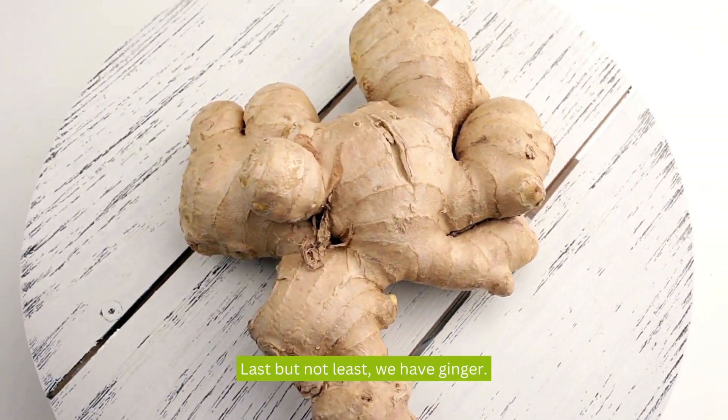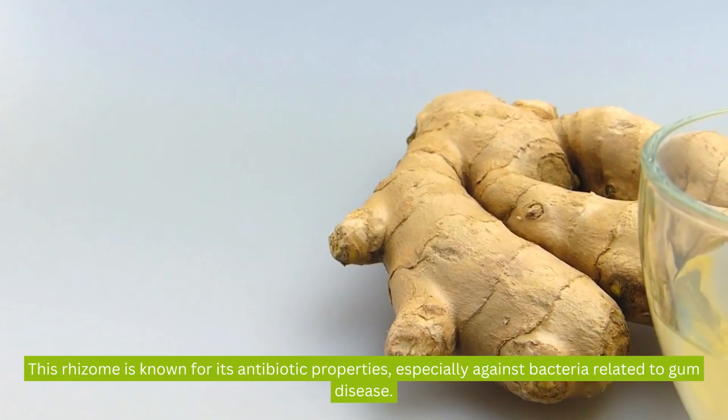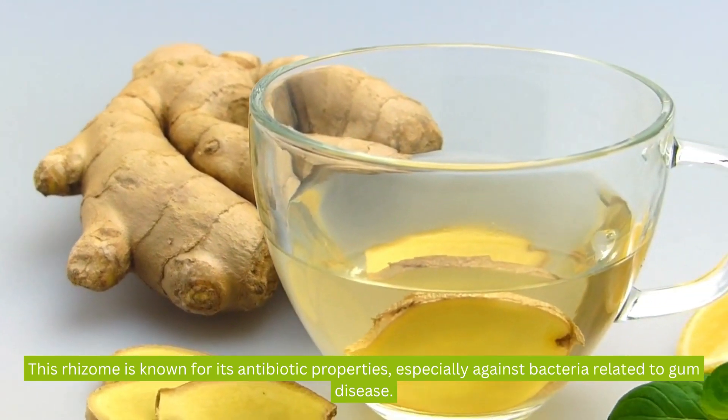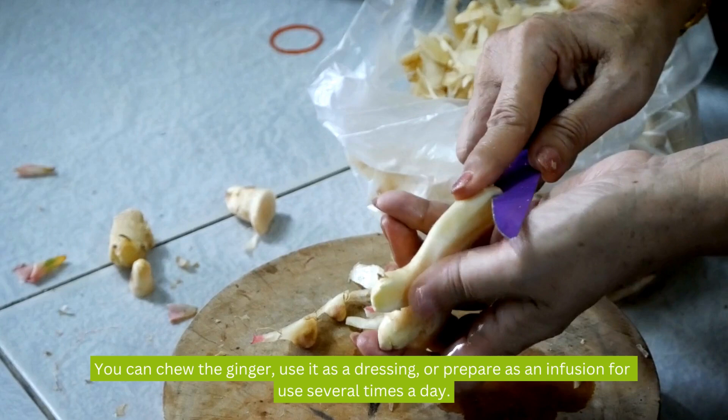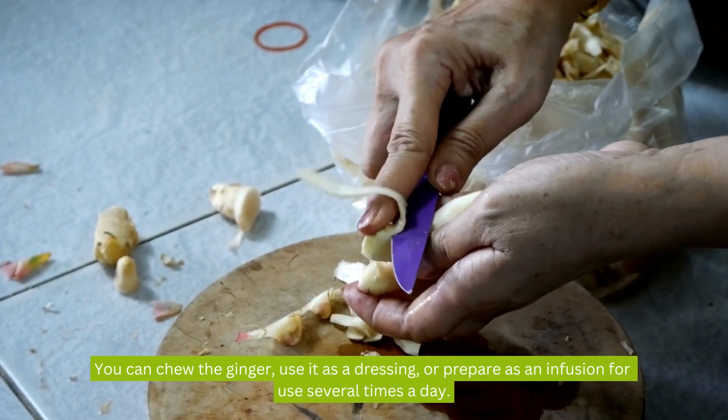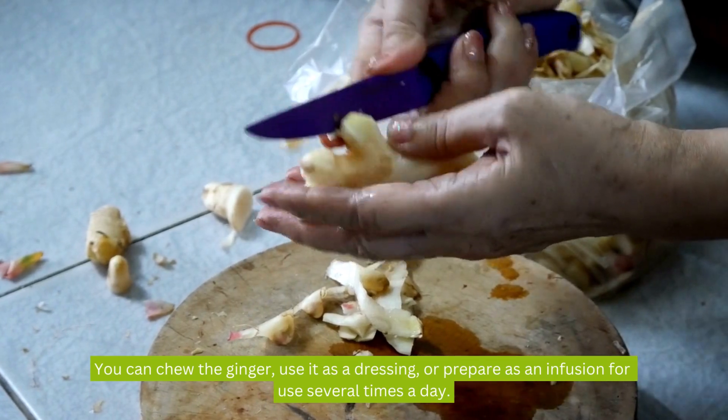Last but not least, we have ginger. This rhizome is known for its antibiotic properties, especially against bacteria related to gum disease. You can chew the ginger, use it as a dressing, or prepare it as an infusion for use several times a day.